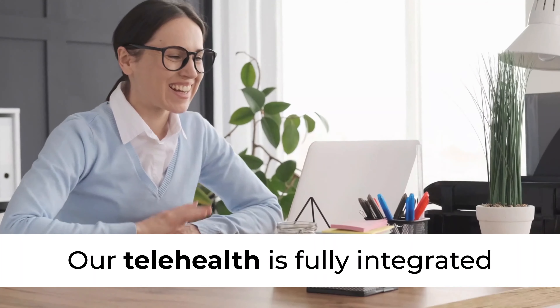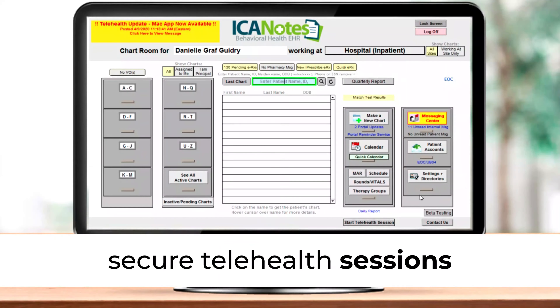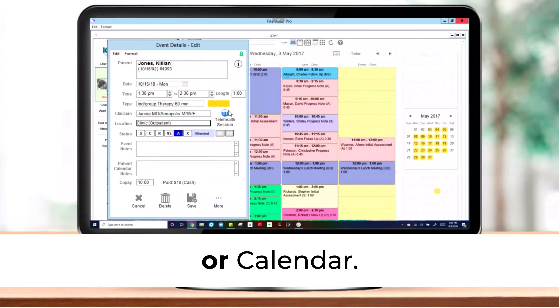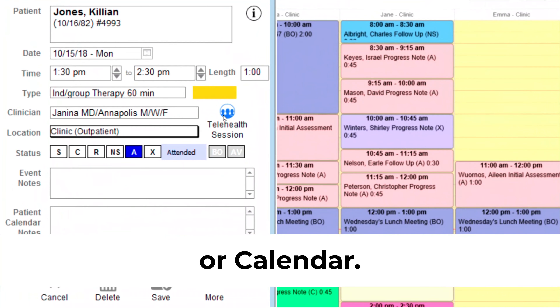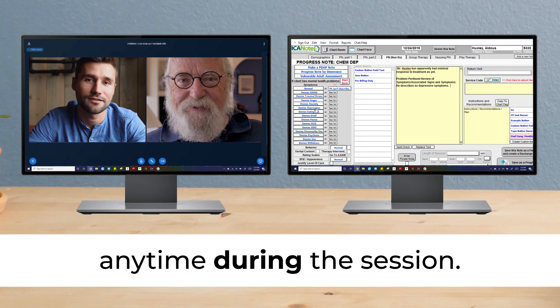Our telehealth is fully integrated so you can easily launch secure telehealth sessions from your chart room, chart face, or calendar. You can access your clients' notes and files anytime during the session.